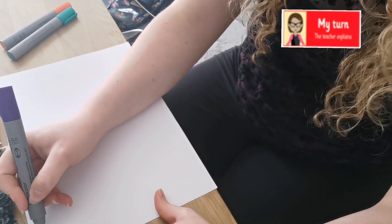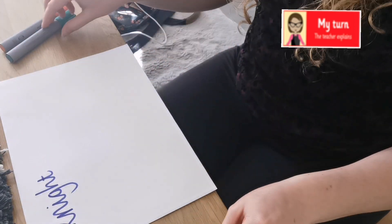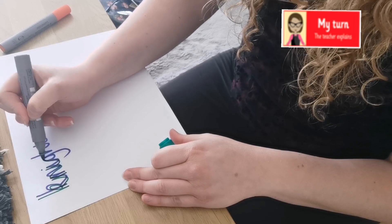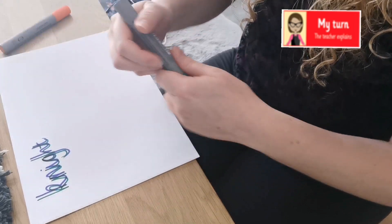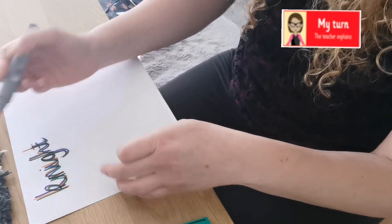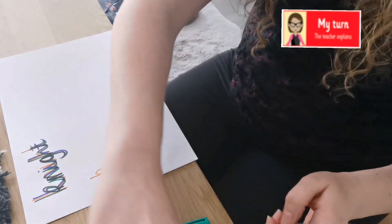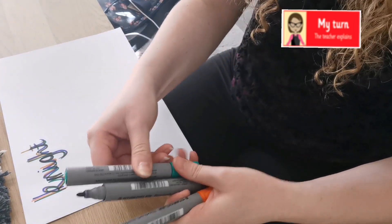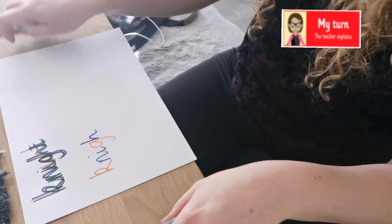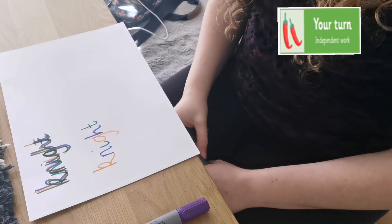So that looks a little bit like this — I'm going to do the word 'night.' Write out the word night, nice and neat, thinking about our handwriting. Then write over it again using a different colour pen. And then finally in one last colour. Alternatively, rather than going over the top, you could write each individual letter in a different colour. Some of you like to do it that way so it's all in different colours. Why don't you give it a go yourself? Have a go at rainbow writing your spelling words.